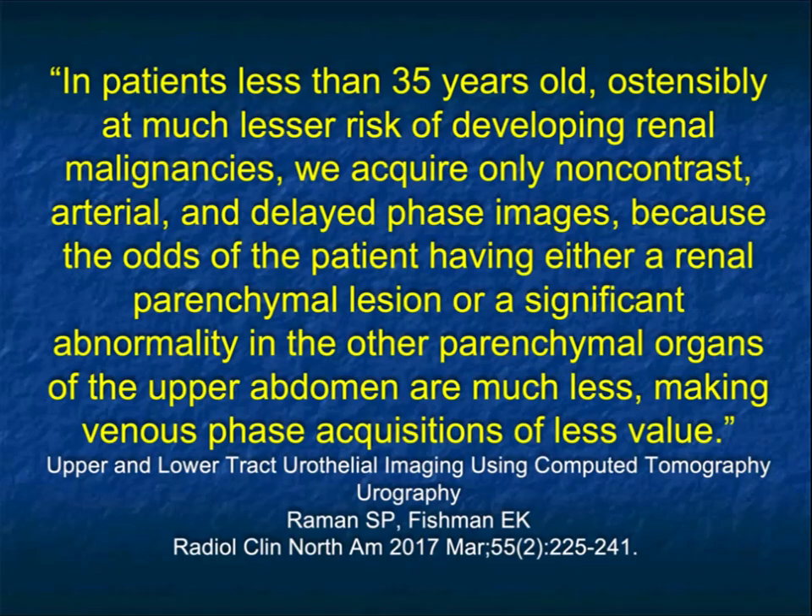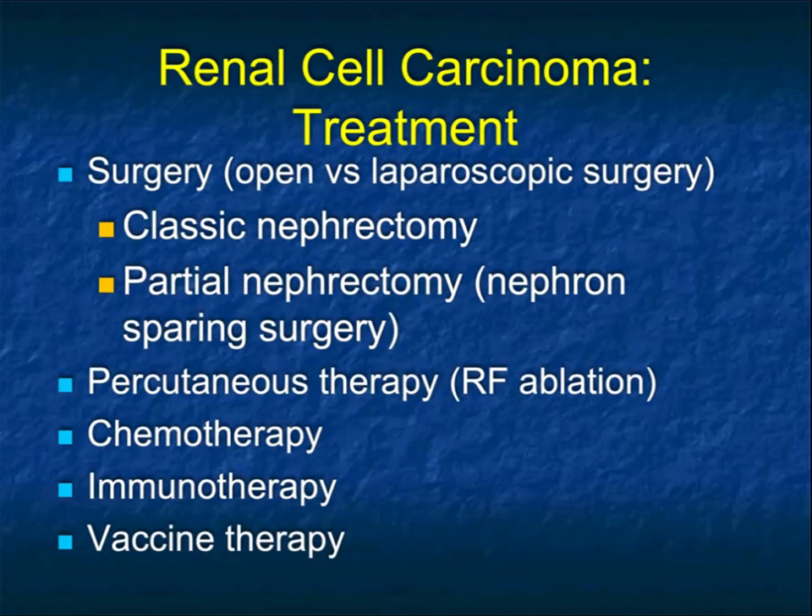In older patients, we'll always scan the bladder on arterial phase imaging, because often the small bladder cancers are going to be very vascular and easiest to see when they're enhancing opposite the urine, which is water density. So that becomes very important.